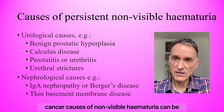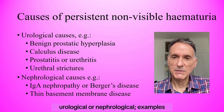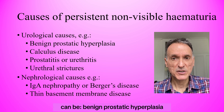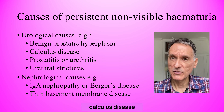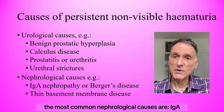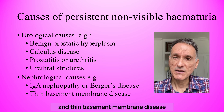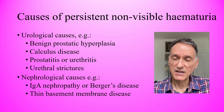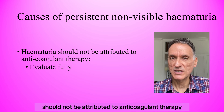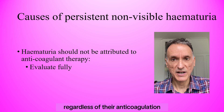Other possible non-cancer causes of non-visible hematuria can be urological or nephrological. Common urological causes include benign prostatic hyperplasia, calculus disease, prostatitis or urethritis, and urethral strictures. The most common nephrological causes are IgA nephropathy or Berger's disease and thin basement membrane disease. We should also bear in mind that hematuria should not be attributed to anticoagulant therapy, and these patients should be fully evaluated regardless of their anticoagulation.